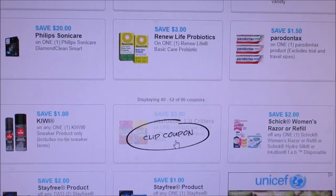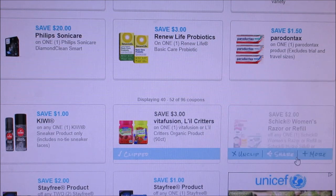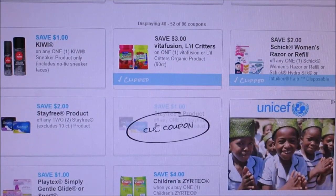They did add the Vitafusion Little Critters — they have a three dollar off coupon. They also have a two dollar off Chic coupon; I'm going to print both of those off because sometimes the Chic surprises you. We also have a Stayfree coupon.